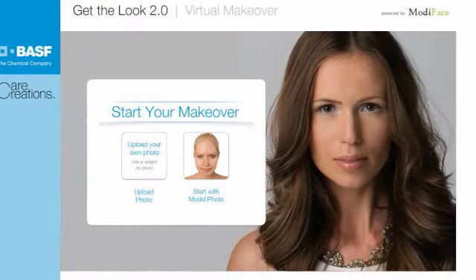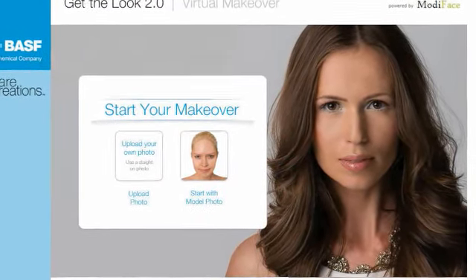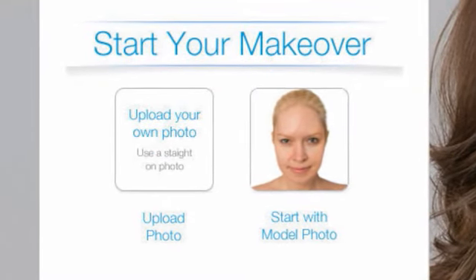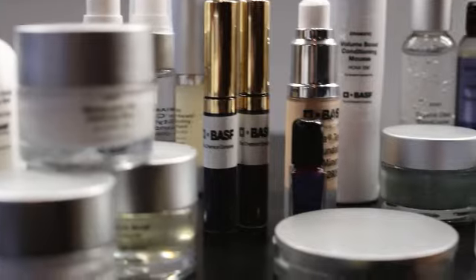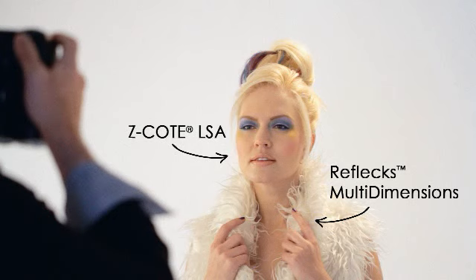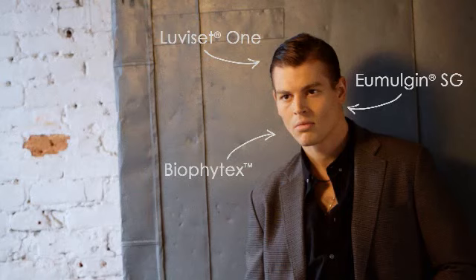Moving from the face care concept, we then walk our customers through our Get The Look 2.0 web app, and that's available on InovaDex. Customers can either use their own photo or use one of our before model photos, and they can apply real BASF formulations and ingredients and play with different anti-aging effects, color cosmetics, and also hair styling products.